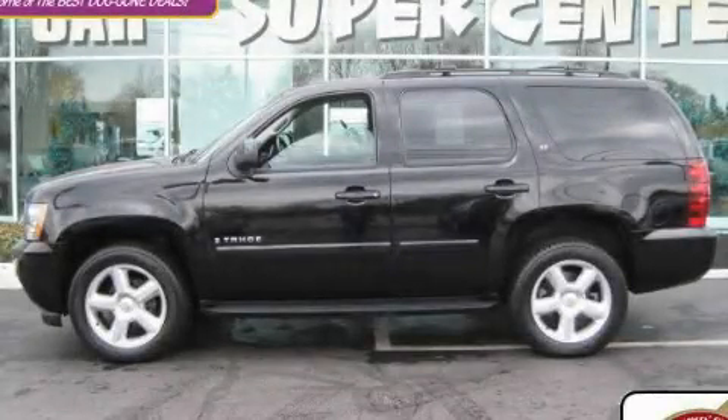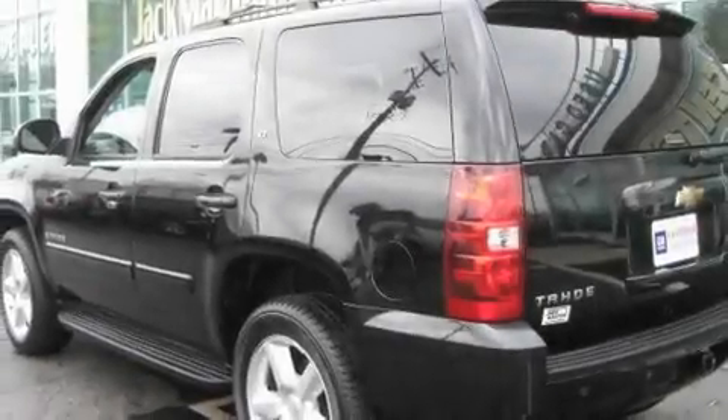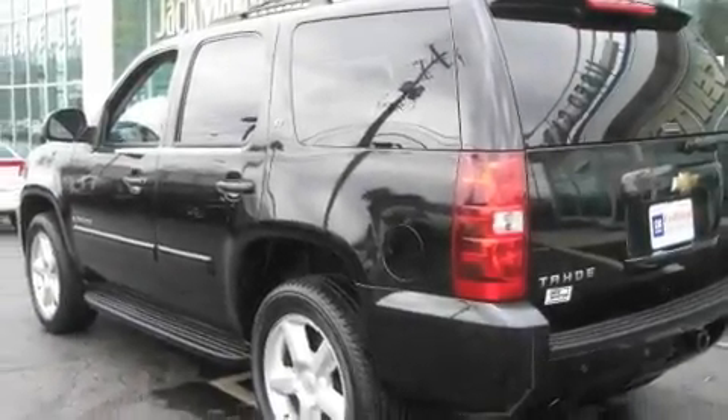This is a 2008 Chevrolet Tahoe, for when safety, size, and space are of importance. It features a 5.3-liter eight-cylinder engine, an automatic transmission, and four-wheel drive.